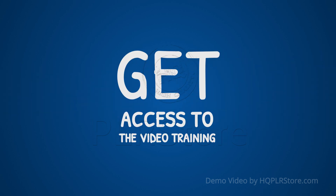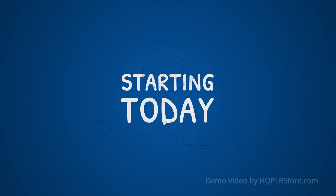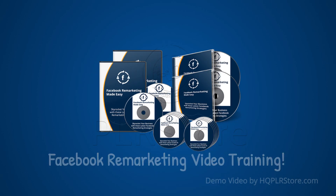Guaranteed — get access to the video training while it's still available for less than its actual selling price, and you will get access to everything you need to get the most out of Facebook remarketing on behalf of your own business or client business, starting today. So take action now and get access — you'll be up and running today. Limited spots are available for this high-quality, high-definition video training. See you on the other side.